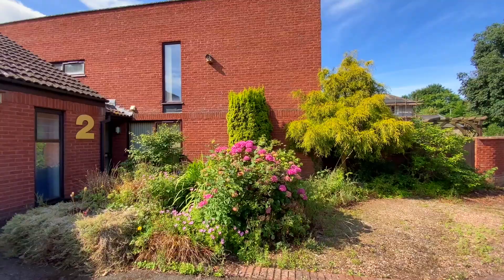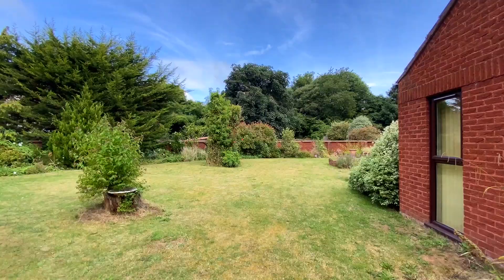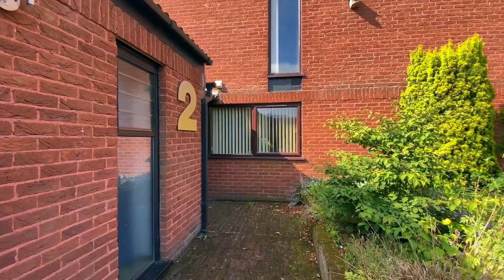Welcome to number two Fairfax Gardens in Alfington. A fabulous four-bedroom detached bungalow with two bathrooms, two reception rooms, a garage and off-road parking, and a lovely rear garden.